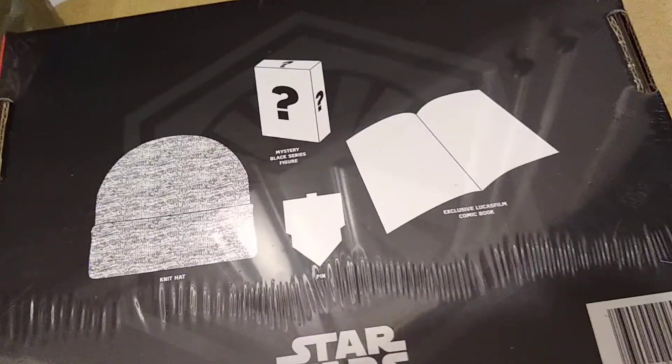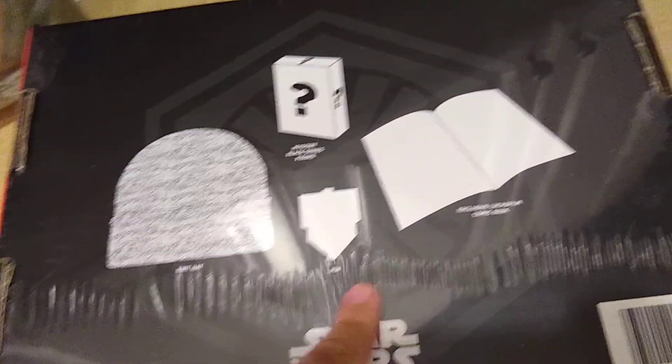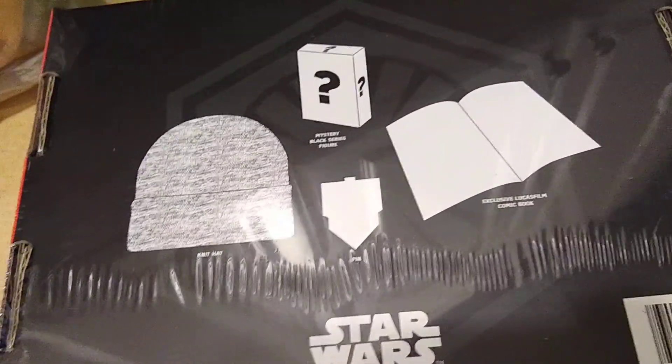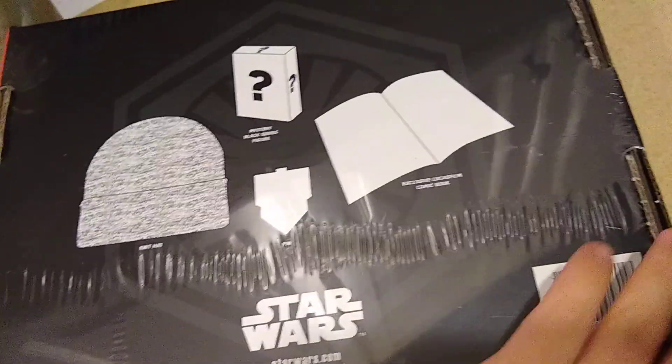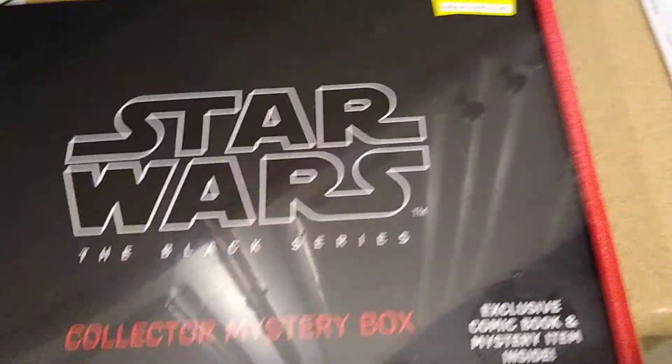I don't know if you can see the price, but I'm not zooming. And what it contains apparently is a hat, a comic book, a pin, and a random figure. I don't know what's in here — I haven't opened it up yet, as you can see I still got all the wonderful cellophane on it.